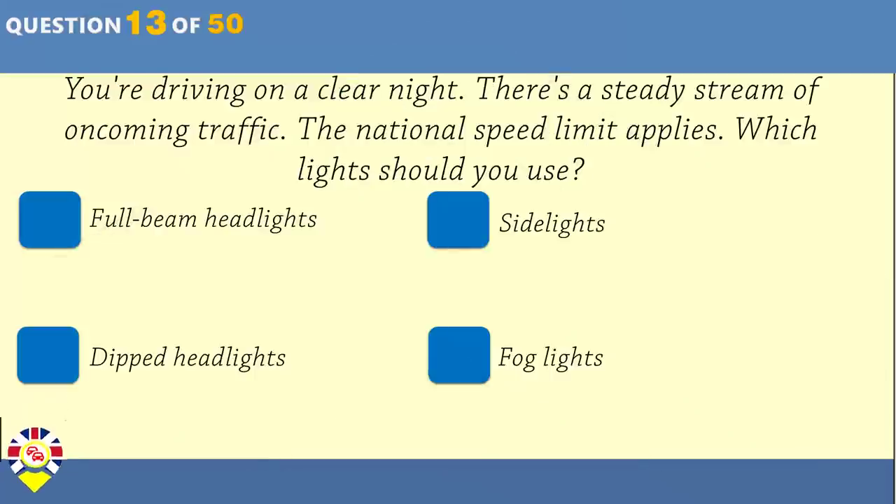You're driving on a clear night. There's a steady stream of oncoming traffic. The national speed limit applies. Which lights should you use? Full beam headlights. Side lights. Dipped headlights. Fog lights.